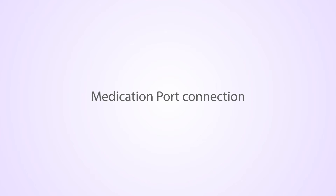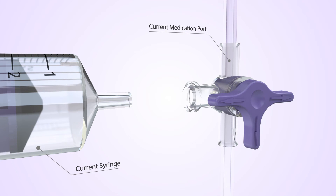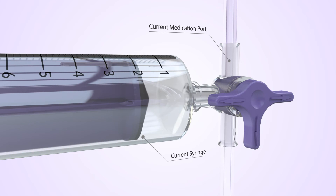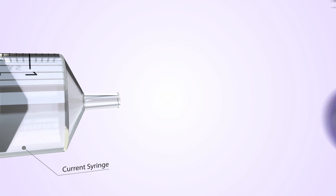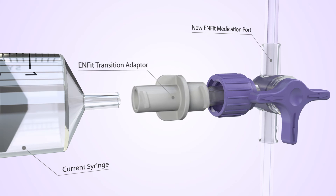There will also be a change to the MED port connection. Currently N-LOK luer and enteral syringes can be connected directly to the N-LOK MED port. These syringes will not fit into the male end of the N-FIT MED port. To overcome this, Nutricia will supply a pre-assembled female transition connector with N-FIT MED ports.